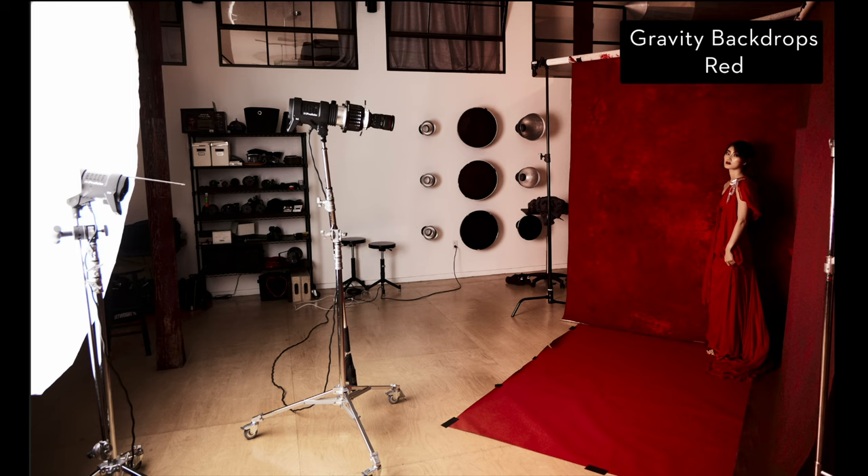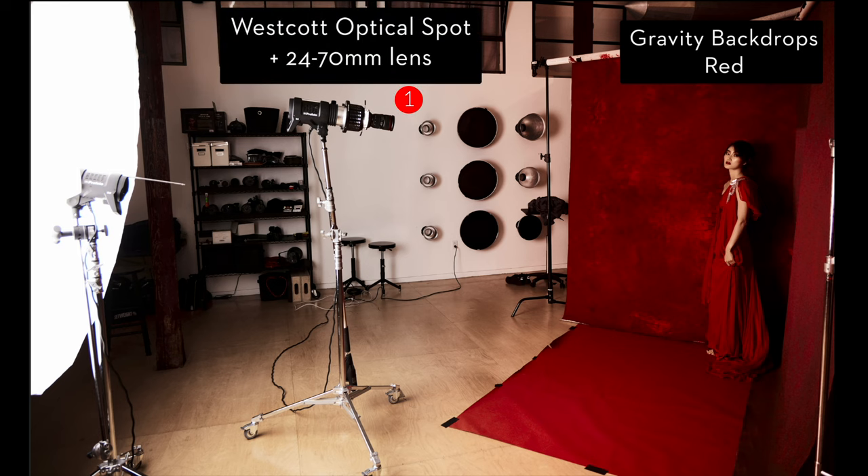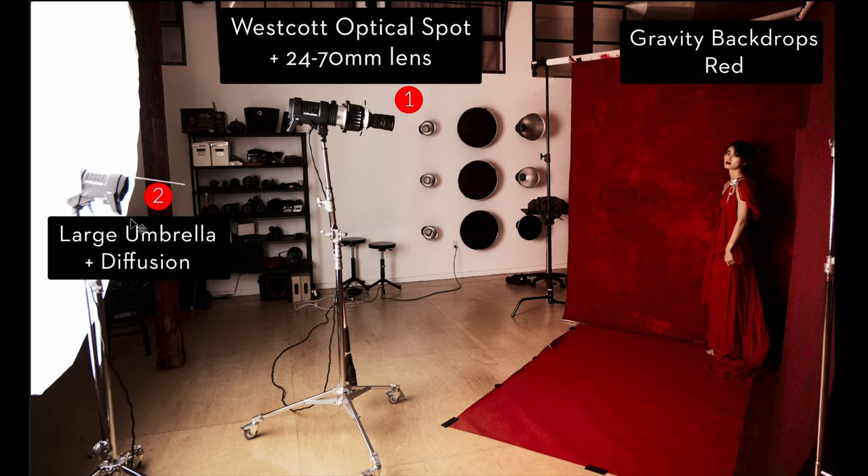Next up, let's talk about our main light. The main light is a Westcott optical spot — my favorite modifier, not only because I designed it, but also because it gives me a ton of control. What I wanted to do is create a pocket of light on the center of her face and torso with a little more contrast and pop, then flat light the rest of the scene. So I used the optical spot centered on her, and then over here a large umbrella with diffusion to lift up the shadows — mostly flat light with just a little more contrast on her face and body.